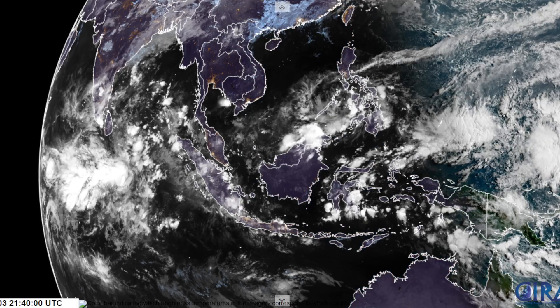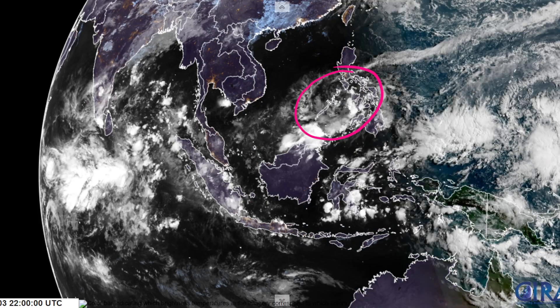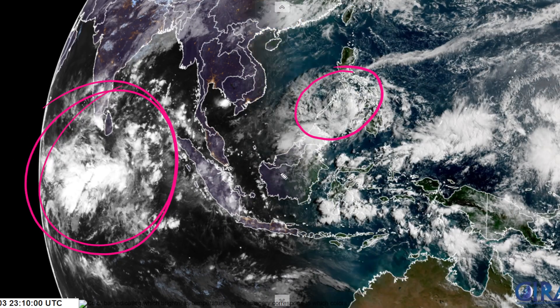It's been a bit quiet in the tropics recently, but we are getting into more of what's looking to be an active period, and we have several systems active right now. We have Invest 93W here over the Philippines, and we're going to talk about this before we get into this whole mess in the Indian Ocean.